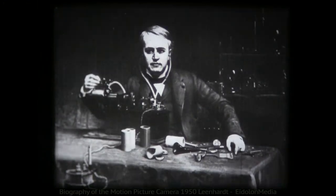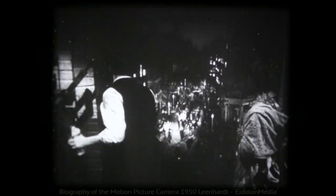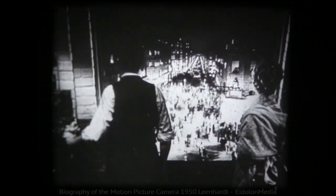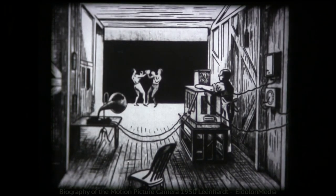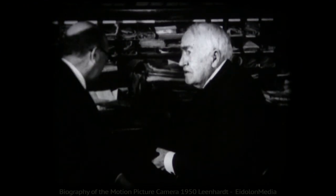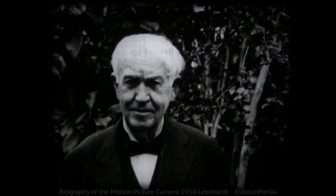The Wizard of Menlo Park. The greatest inventor of all time. The man who changed the world by turning night into day. Thomas Edison had already made possible the reproduction of sound with his phonograph. He became interested in reproducing movement. Basing his research on the persistence of vision — that peculiar characteristic of the human retina — he invented his own camera. As early as 1888, he was making films as we understand them today.